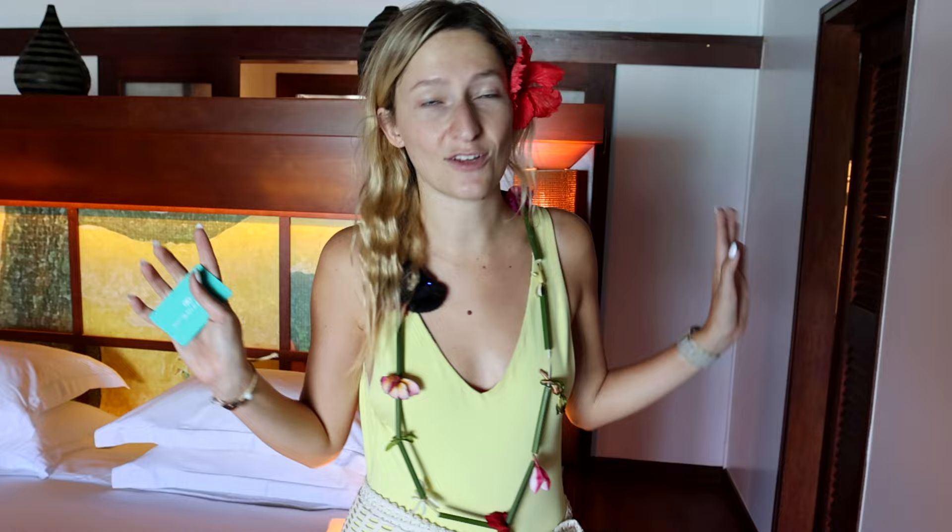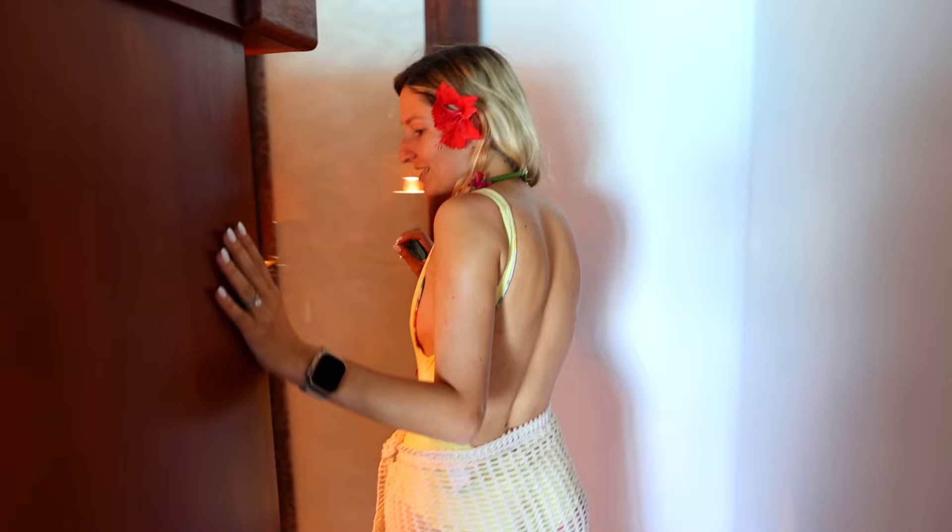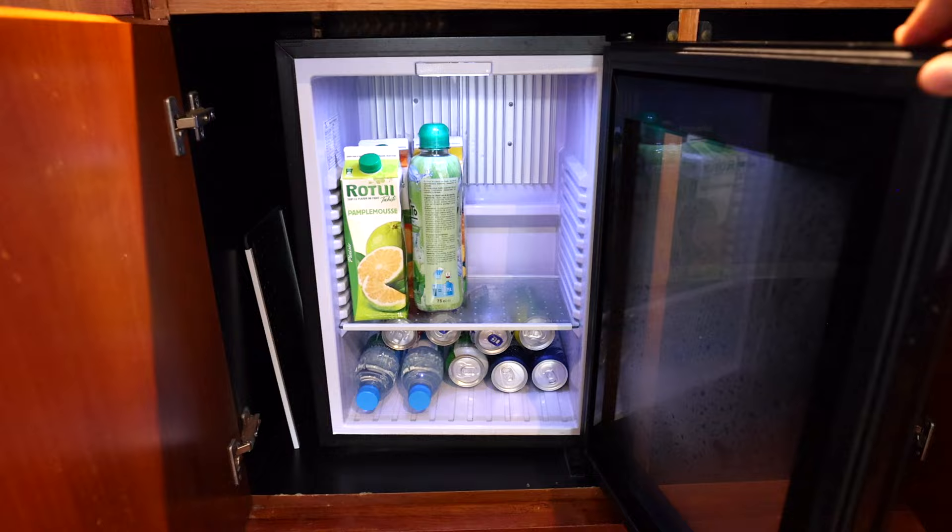We have a little storage closet, and they give us umbrellas, dumbbells, and a little yoga mat if you want to do some yoga out on your balcony — it's the small details. They also have a little safe, a mini bar area which is pretty big, full coffee and espresso, and a mini bar that they will restock every day.